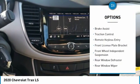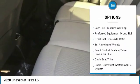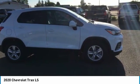Electronic stability control, brake assist, traction control, remote keyless entry, front license plate bracket, front wheel independent suspension, rear window defroster, rear window wiper, security system, low tire pressure warning.